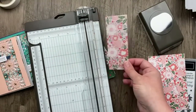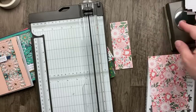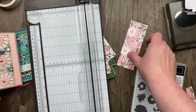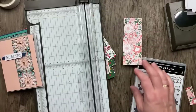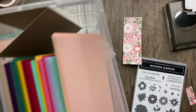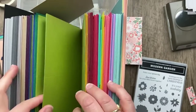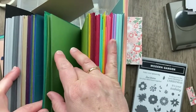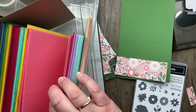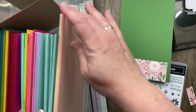I'm thinking about using Calypso Coral or Petal Pink for the card base. I have a whole box of pre-cut card bases, which is handy when I just want to grab one. I always score my card bases at 4.25 inches and cut at 5.5 inches. I have three different colors to choose from — let me know which one you think we should use for our card base.